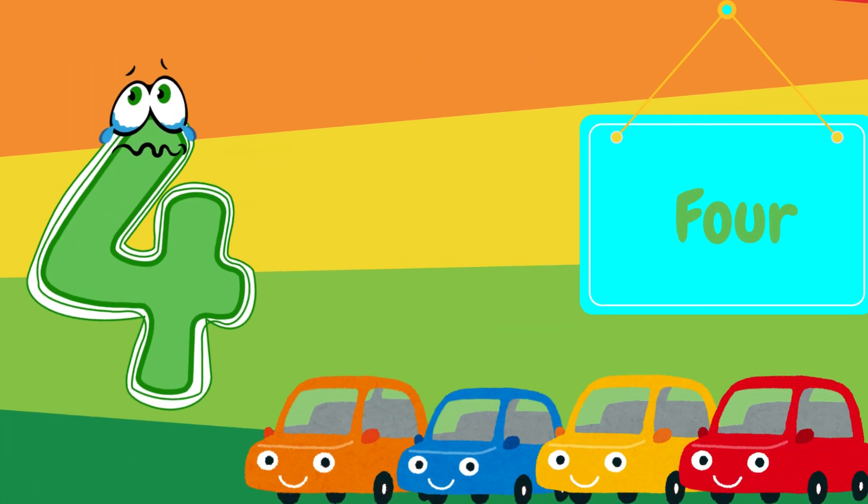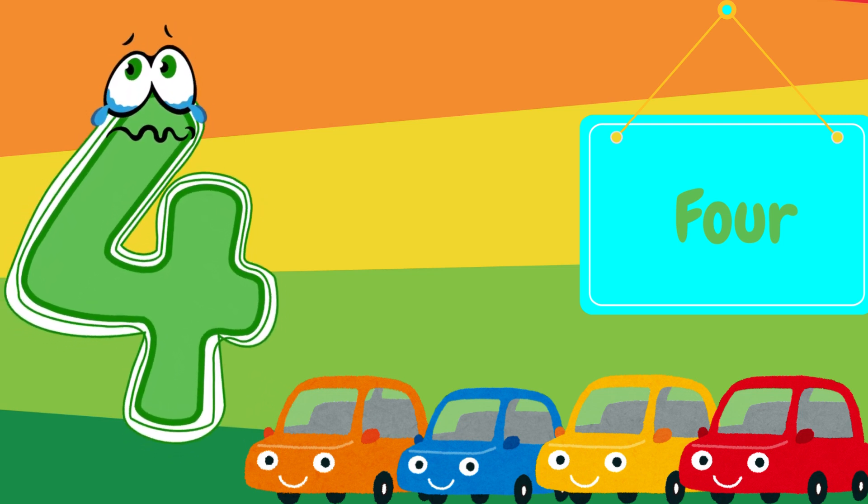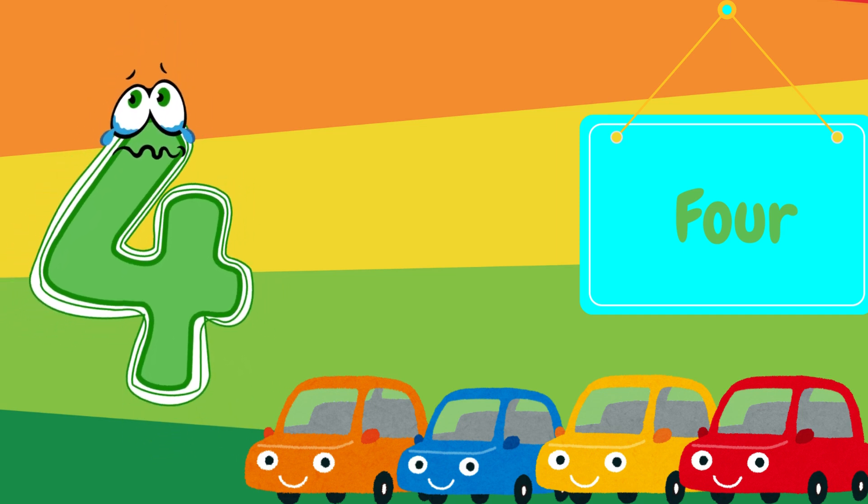Here comes the number four. Can you say four? Awesome! There are four toy cars. One, two, three, four.